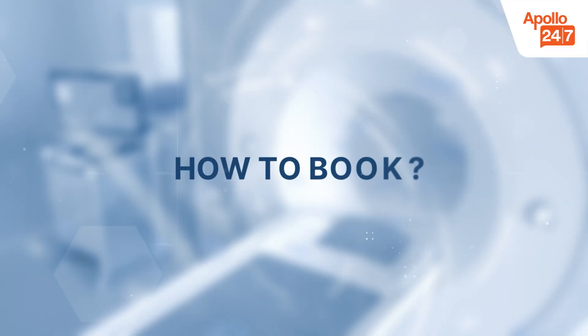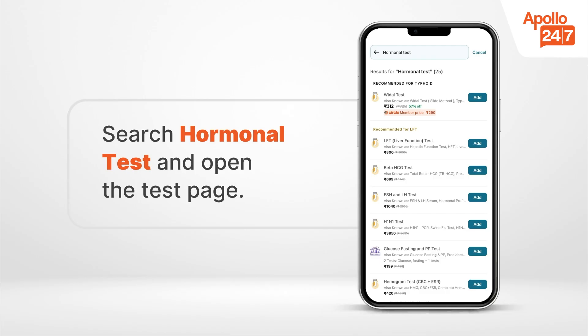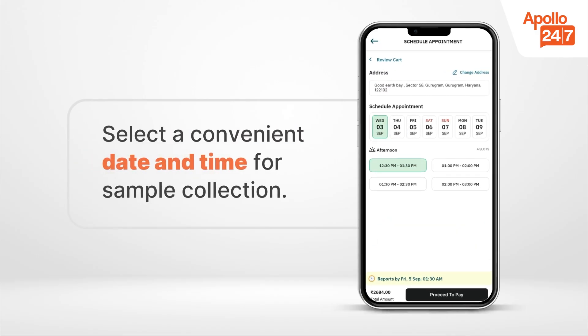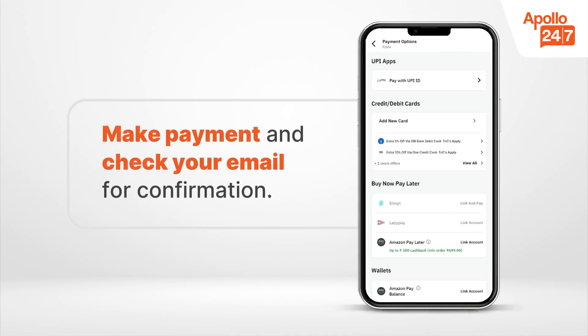These tests are available on the Apollo 24x7 app, where accurate results and medical guidance can support effective treatment and overall skin health. Booking a hormonal test online through the Apollo 24x7 app is simple and convenient. Log in or register, search for a hormonal test, click Book Now and enter patient details, confirm your address for sample collection, select a convenient date and time, make payment, and check your registered email or mobile number for confirmation.